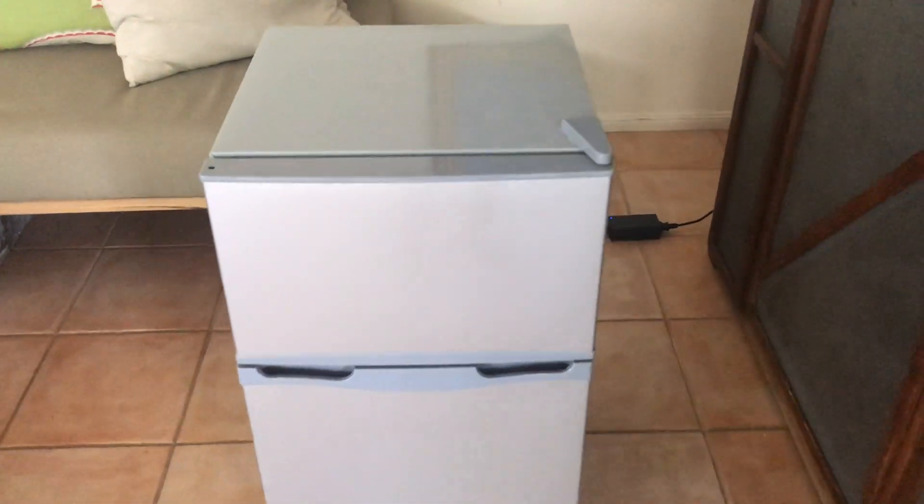This is the fridge that we bought from Kogan. It's 12 volt, 24 volt, and 240 volt. You can see there that it's plugged in, there's power to the cord and you can hear something running.